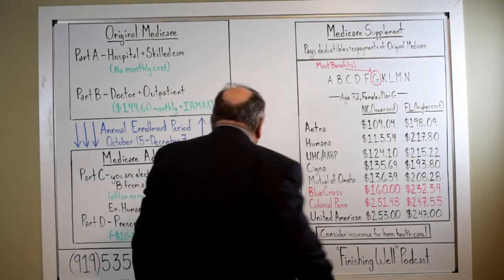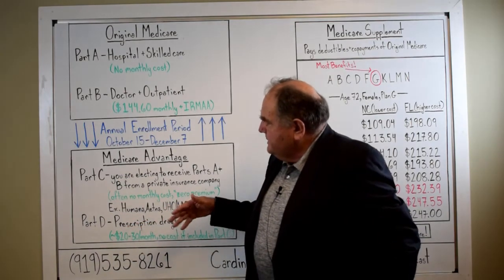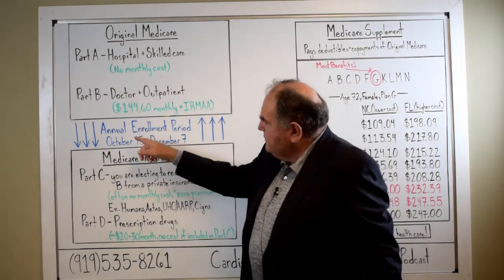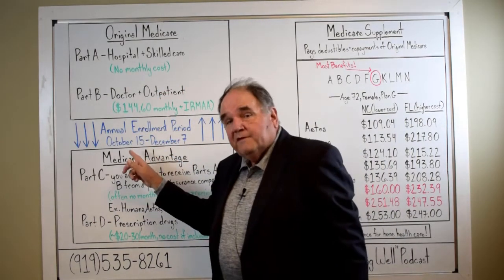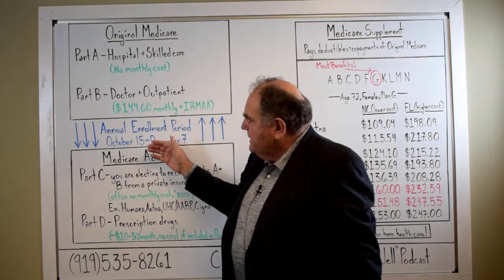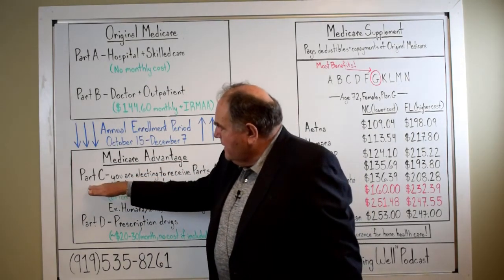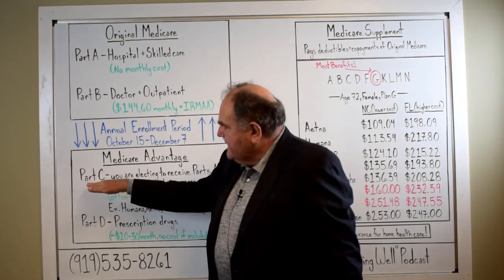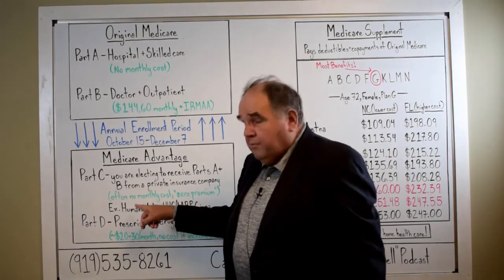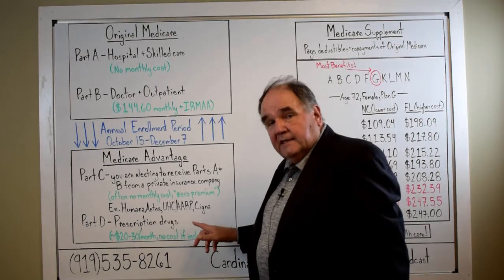Part C and Part D are just different than Original Medicare. This is what the Annual Enrollment Period — October 15th to December 7th — is all about. During this period of time, you can make elections to go on a Part C, which means you receive your Medicare benefits from a private insurance company like Humana, Aetna, UnitedHealthcare, AARP, Cigna, and so on.